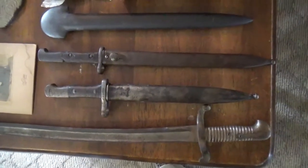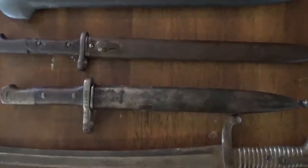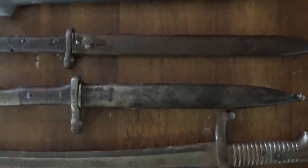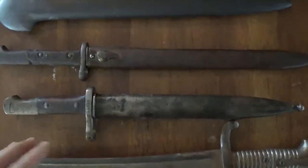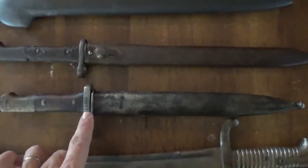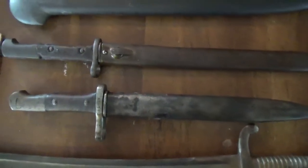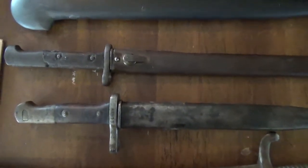So there's a couple older bayonets here. I don't know a lot about bayonets, so I wish I could tell you more about it. I think I tried to look up some information on them one time. This one I believe is from the World War I era, and the other one I don't have a clue. If it looks familiar to you, you can let me know what time period you think it's from.